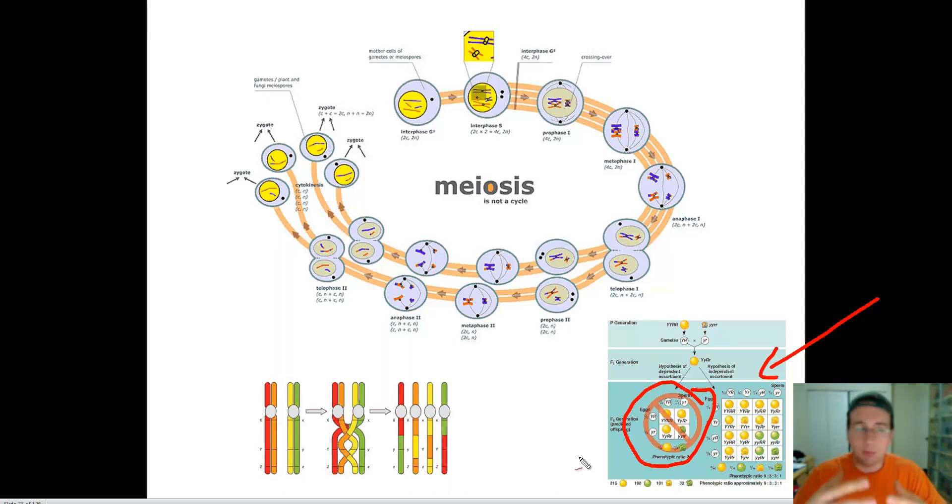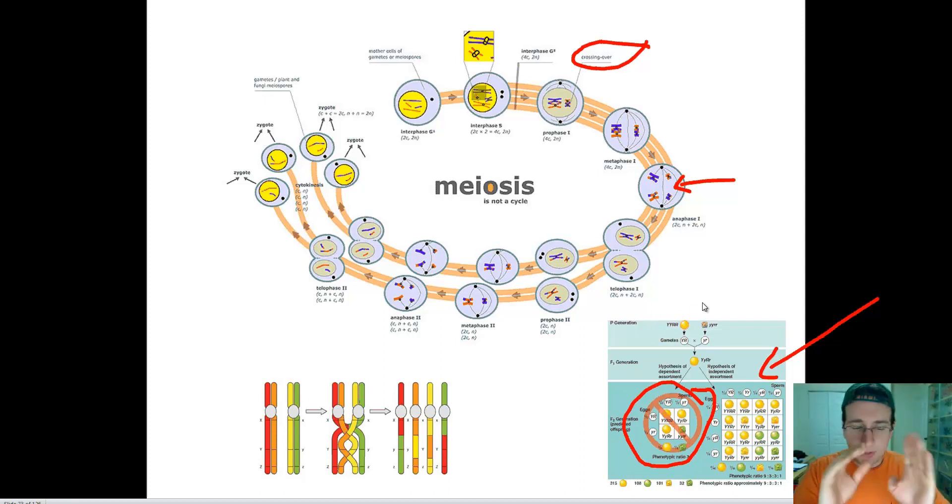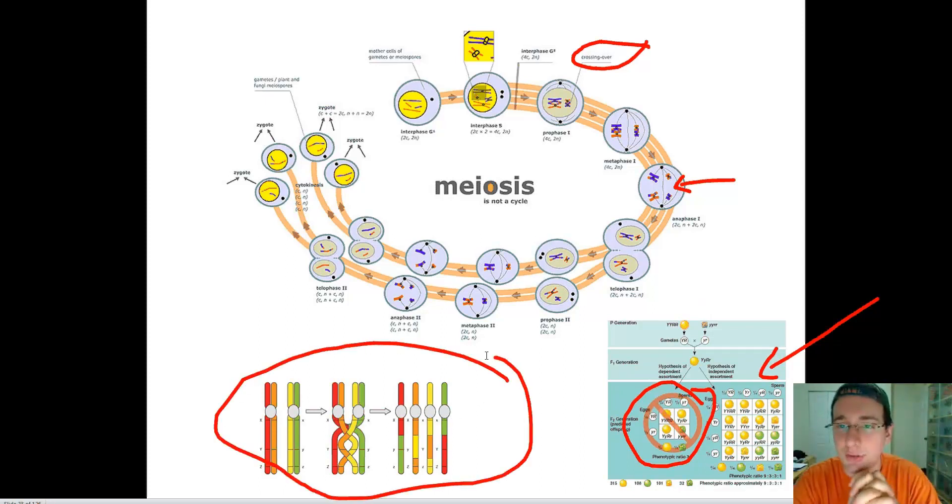Morgan goes back to meiosis and identifies crossing over — a process discovered by someone else, but which he connects to his results. Because tetrads are forming during prophase 1, crossing over takes place. Because of crossing over, you end up getting different combinations of chromosomes separating during anaphase 1. That means even if genes are within the same chromosome, they could potentially be separated by crossing over. Crossing over creates recombinations of the genes, which explains the recombinants he saw in his fly study.